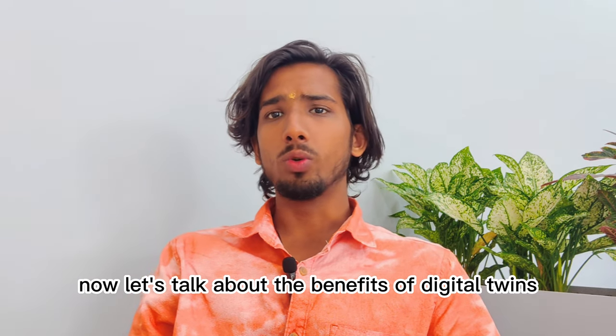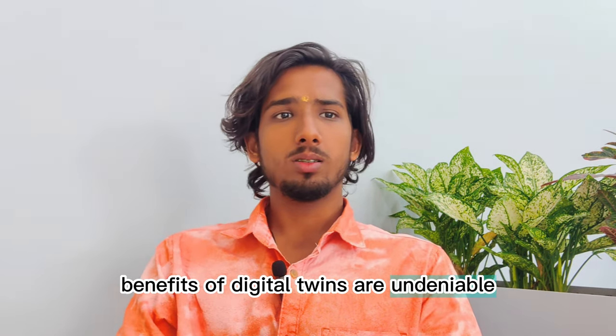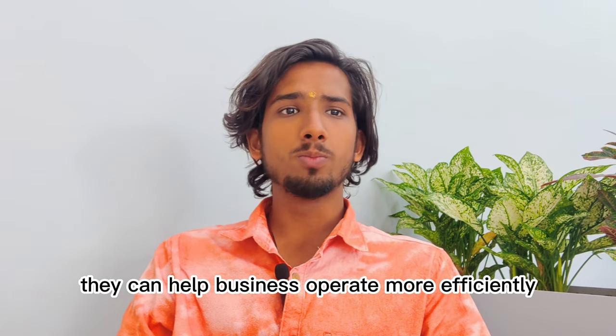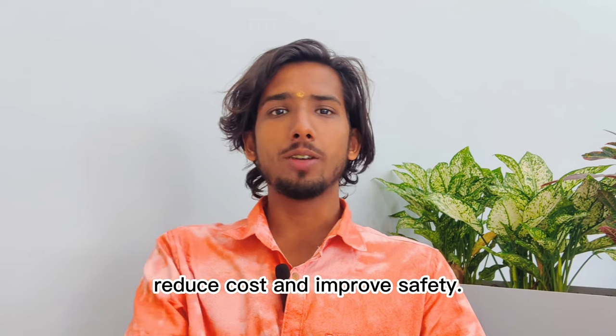Now let's talk about the benefits of digital twins. The benefits of digital twins are undeniable. They can help businesses operate more efficiently, reduce costs, and improve safety.